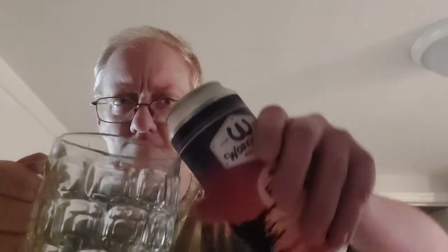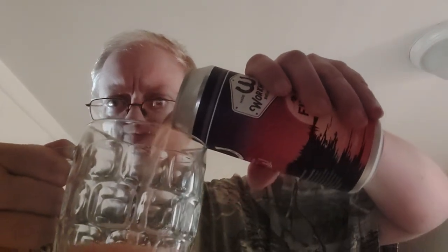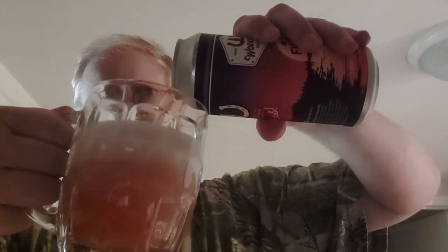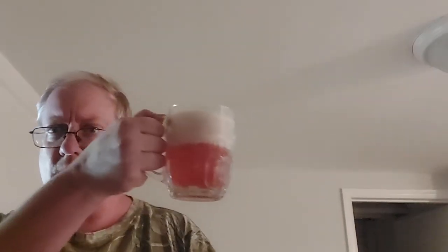So without further ado, let's crack it on open and get her in the old trusty beer mug here. Let's see what we got here. It's a nice purple-pink color. Let me hold it here in the light a little better.